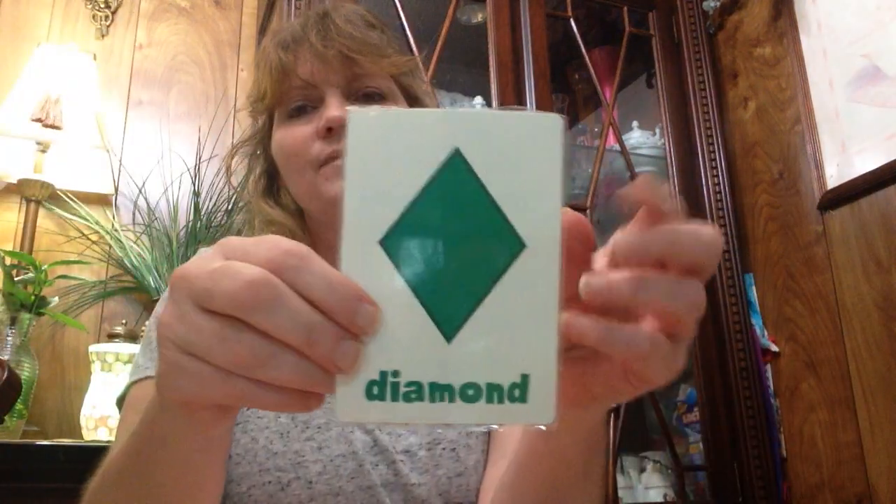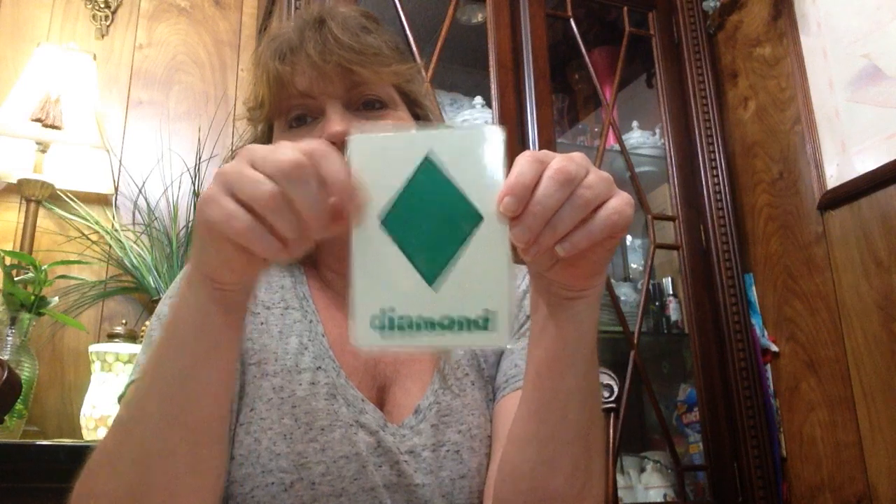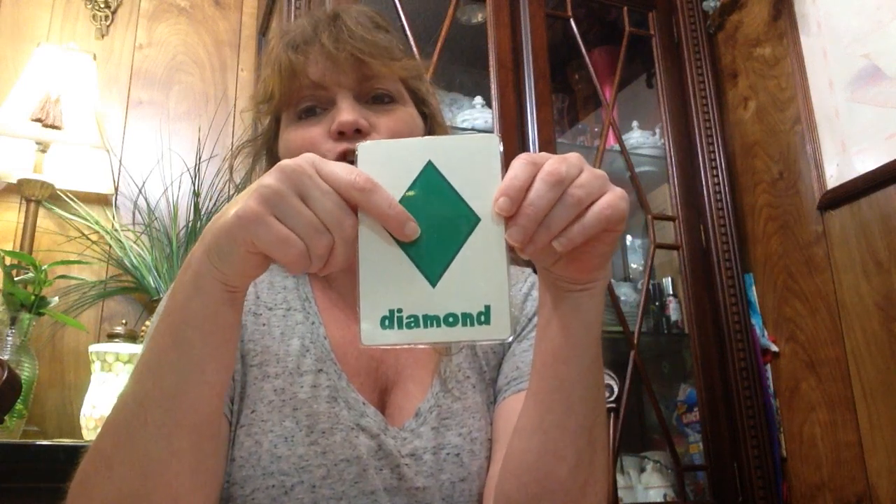And what color is that octagon? And what is this one? Diamond. And what color is that? Green. And that's also a rhombus for you boys and girls that are going to kindergarten — a rhombus.